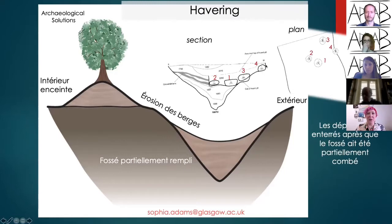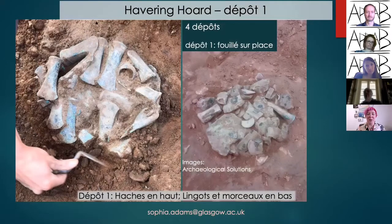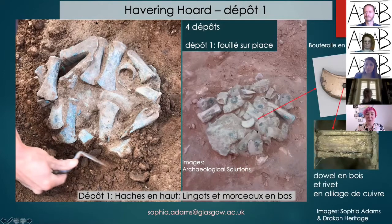Hoard four at the top is the smallest, located right at the top of the feature — there's a strong possibility it was truncated and damaged before discovery. The first hoard was a surprise, found whilst excavating a segment of the ditch on a Friday evening. The excavation team had to work late into the night to finish lifting it. It had axes at the top and copper ingot pieces and fragments of objects towards the bottom, along with a chape or buterole with fantastic preservation.